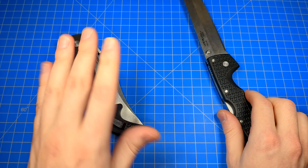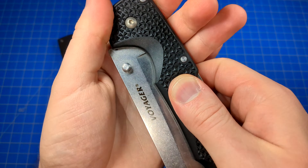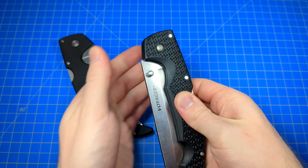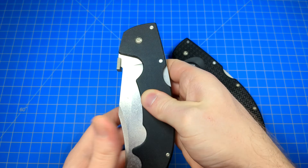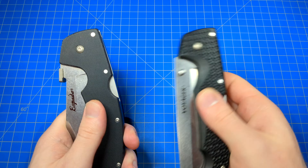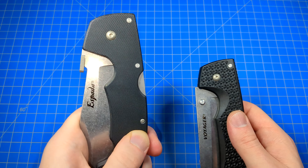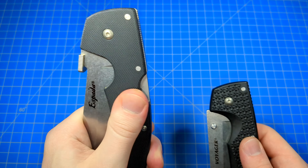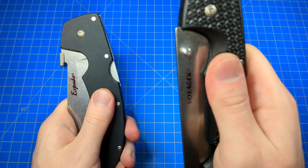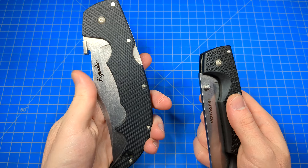Iron cross pattern on the Grivex for the Voyager, and a medium traction G10 pattern on the Espada Large. Quite different from their previous models — when they made these with AUS-8, the G10 was much more aggressive, though it softened quickly. The Grivex Iron Cross is actually more aggressive and grippier than the G10 here. Don't be fooled though: G10 and Grivex texture very differently. Despite the G10 looking less aggressive, my thumb feels about the same grip on both. It's just a lot easier to texture G10.